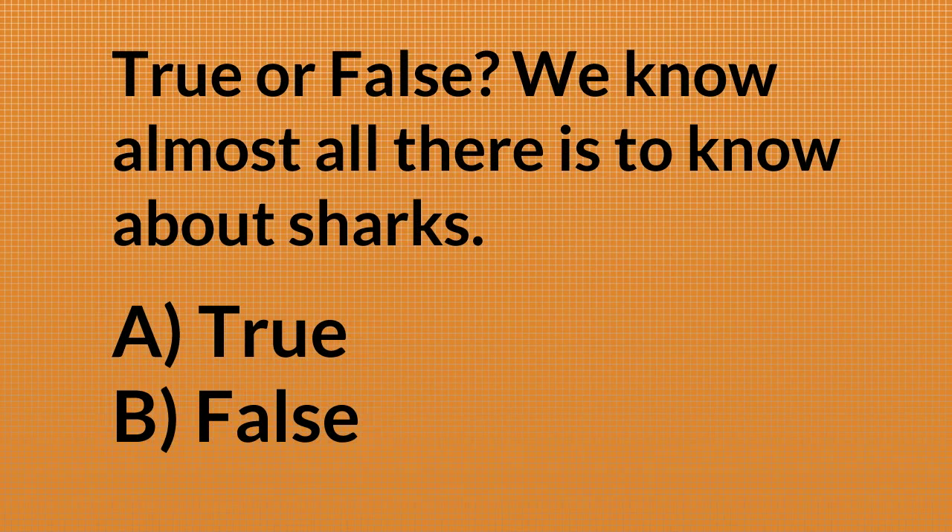Poll question number two: we know almost all there is to know about sharks — true or false? Results are coming in: 2% think true, 98% think false. It's absolutely false, and as I explained, that's one of the reasons I love studying these animals so much.